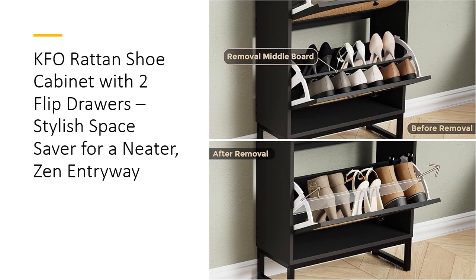Whether you use it in the entryway, bedroom, or living room, it pairs effortlessly with modern decor, adding warmth and texture. The adjustable internal shelves let you customize the cabinet to fit different shoe types, from sneakers to slippers, saving time on morning routines and ensuring every pair is within reach.